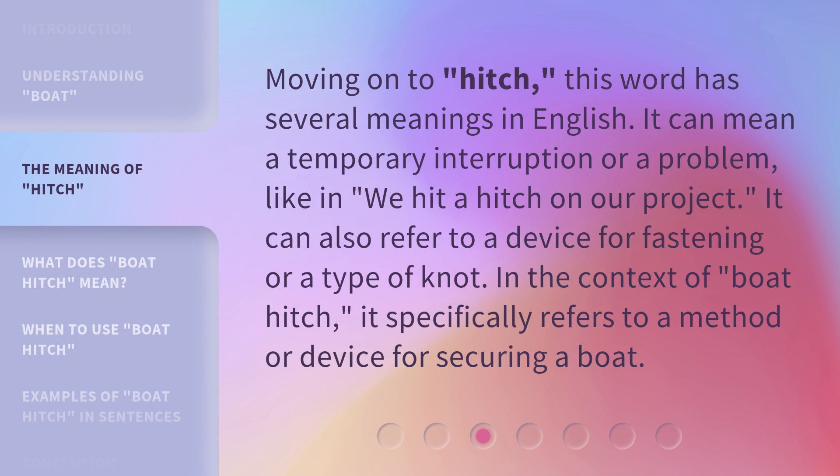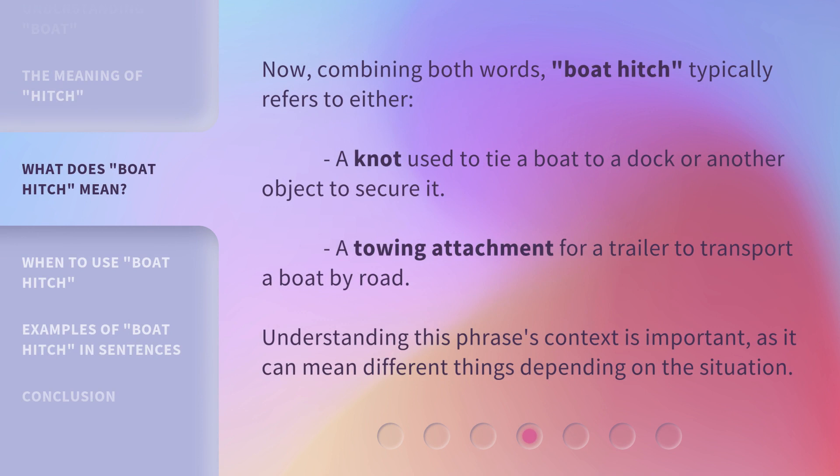Moving on to hitch, this word has several meanings in English. It can mean a temporary interruption or a problem, like in: we hit a hitch on our project. It can also refer to a device for fastening or a type of knot. In the context of boat hitch, it specifically refers to a method or device for securing a boat. Combining both words, boat hitch typically refers to either a knot used to tie a boat to a dock or another object to secure it, or a towing attachment for a trailer to transport a boat by road. Understanding this phrase's context is important, as it can mean different things depending on the situation.